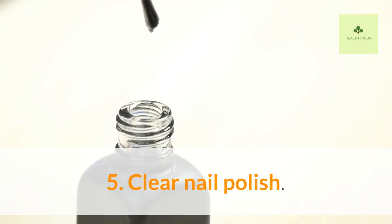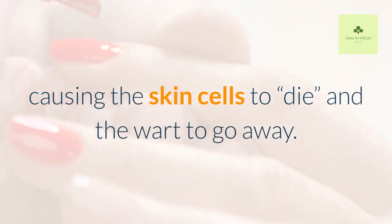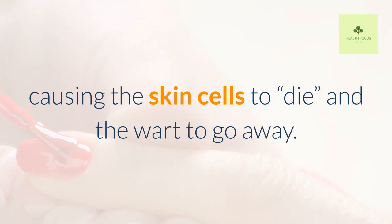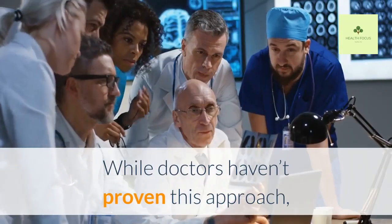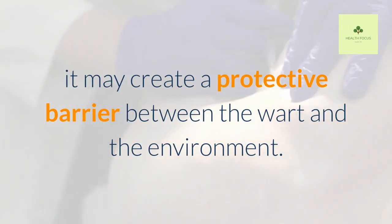Clear Nail Polish. Applying clear nail polish to a wart is rumored to deprive the skin of oxygen, causing the skin cells to die and the wart to go away. While doctors haven't proven this approach, it may create a protective barrier between the wart and the environment.